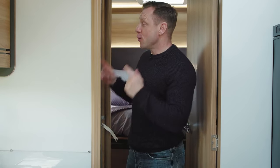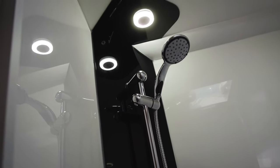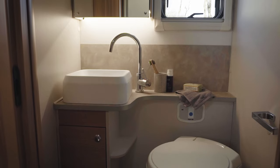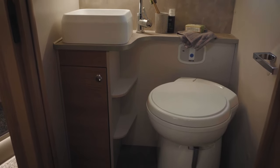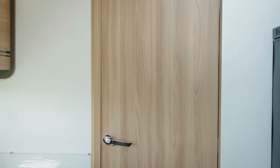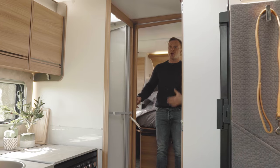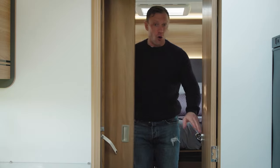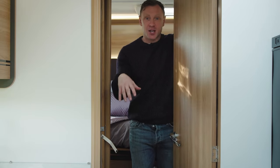Moving on to the bathroom: on this side we've got a domestic-style shower cubicle, and behind this door is the toilet with a vanity unit, extra storage, and a small sink. These can both be separated from the main living area by this door here. You can also separate the bedroom from the bathroom area with another door, or use both doors together to separate off the whole bathroom area, creating a nice big changing room.